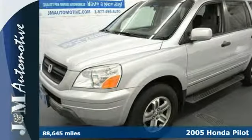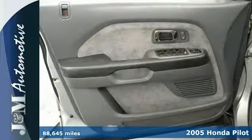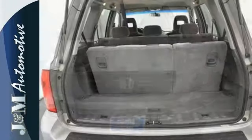Honda's thoughtfully conceived, flawlessly executed SUV. It's a 2005 Honda Pilot. With a powerful V6 engine, four-wheel drive, and a roof spoiler, you might think it's all truck.